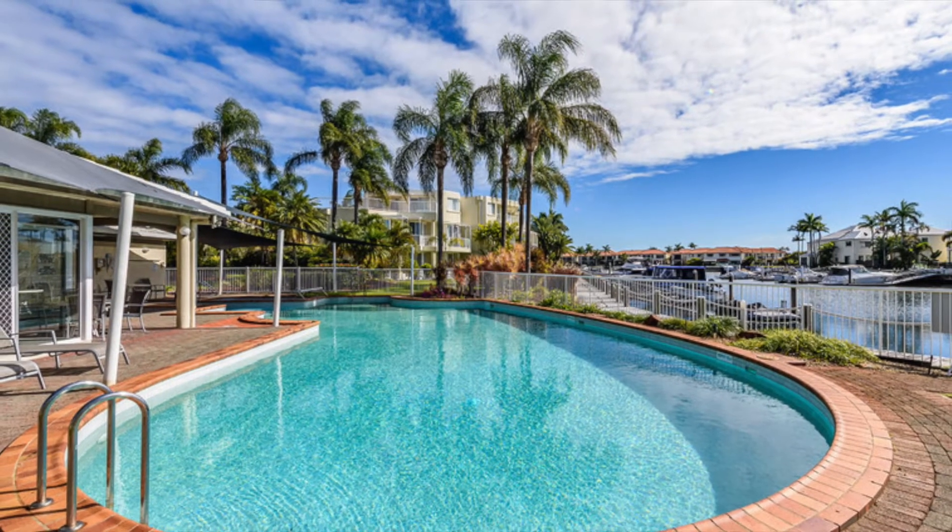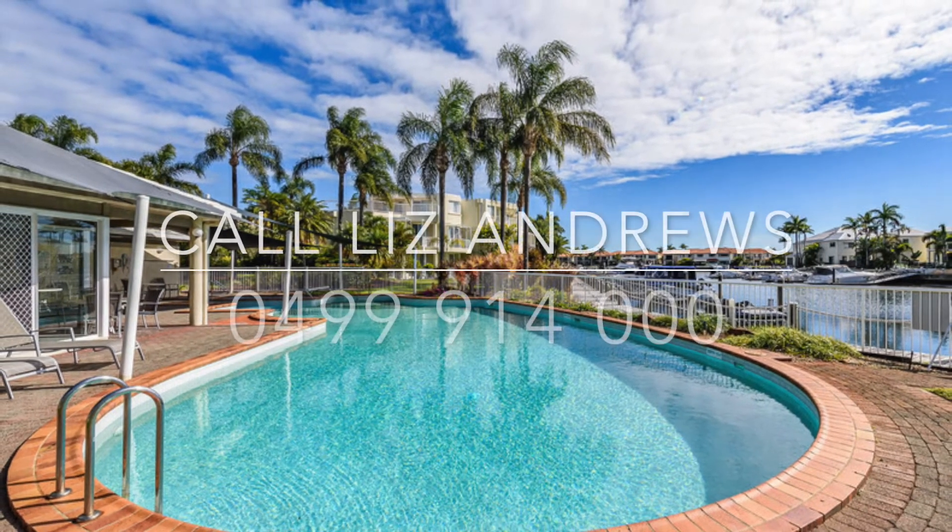You are also close to great amenities, the broadwater, and public transport. If you want to view this lovely unit, call Liz Andrews now.